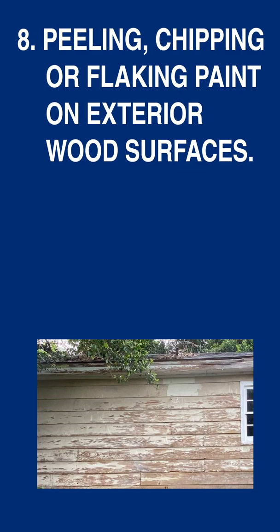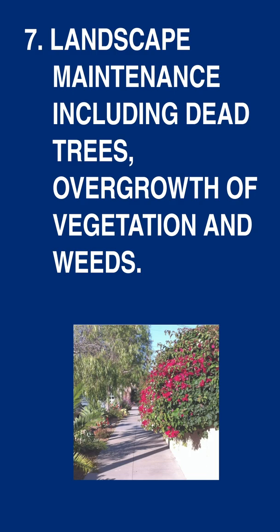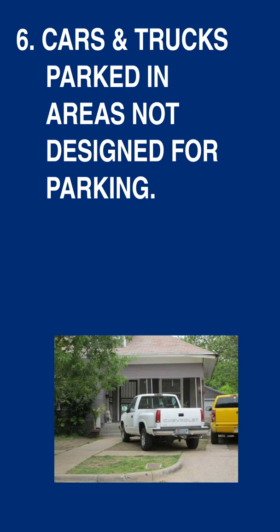Number eight: peeling, chipping or flaking paint on exterior surfaces. Number seven: landscape maintenance, including dead trees, overgrowth of vegetation and weeds. Number six: cars and trucks parked in areas not designed for parking.